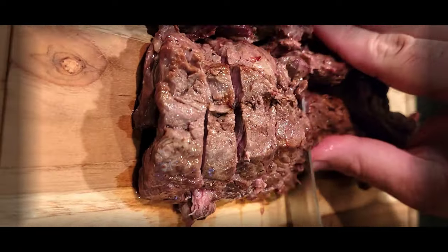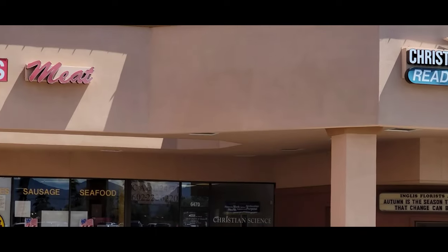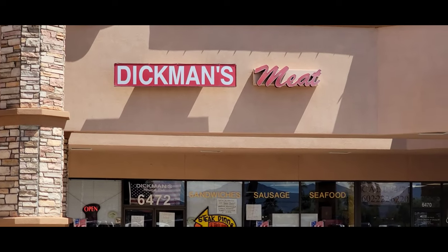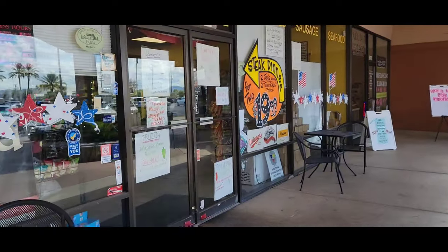Now that is going to be delicious. If you ever find yourself in Tucson, Arizona, looking for something to throw on your grill, stop at Dickman's Meat. It's a local butcher shop. They have two locations.